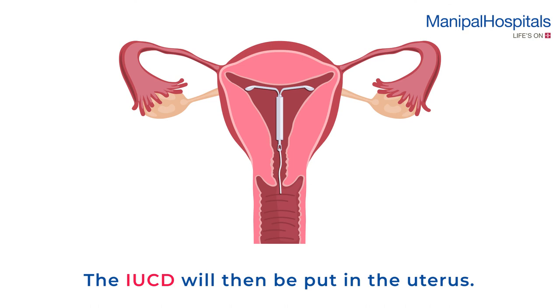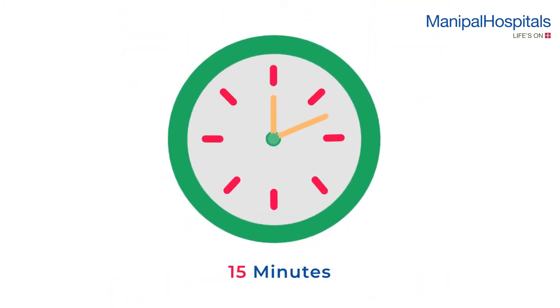The IUCD will then be put in the uterus and you may feel mild discomfort while it's being placed. The procedure takes about 15 minutes.